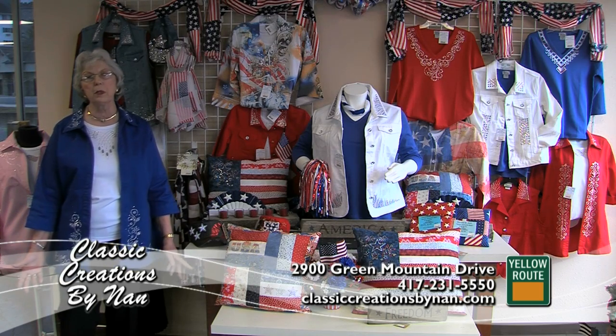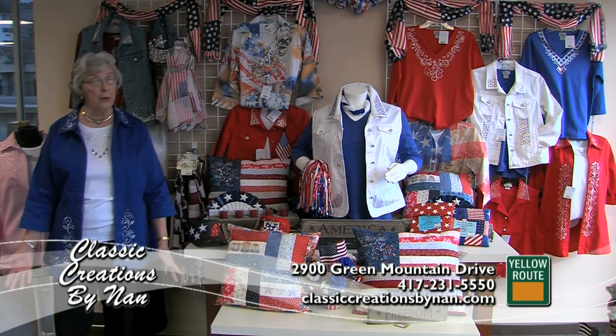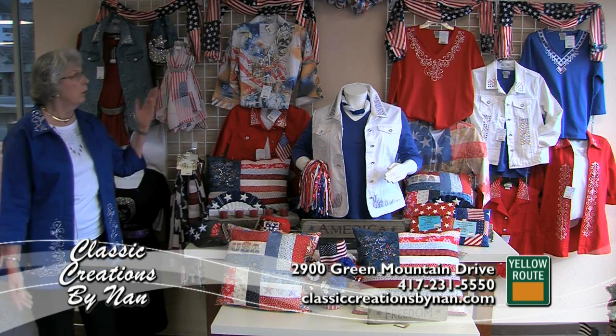Nowhere else in Branson will you find such a large selection and so much bling all in one store. We do a lot of it right here, don't forget. We always honor our veterans with a 10% discount. We love our red, white and blue.